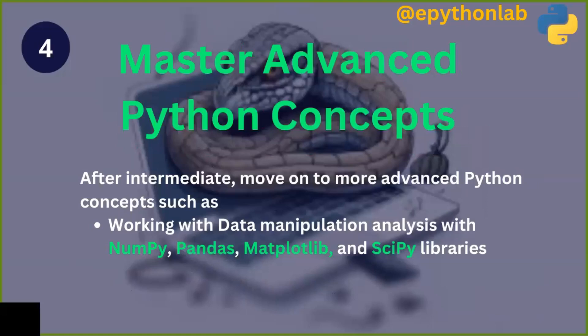The fourth step is to master advanced Python concepts. After the intermediate level, move on to more advanced topics such as data manipulation and analysis with NumPy, Pandas, Matplotlib, and SciPy libraries.